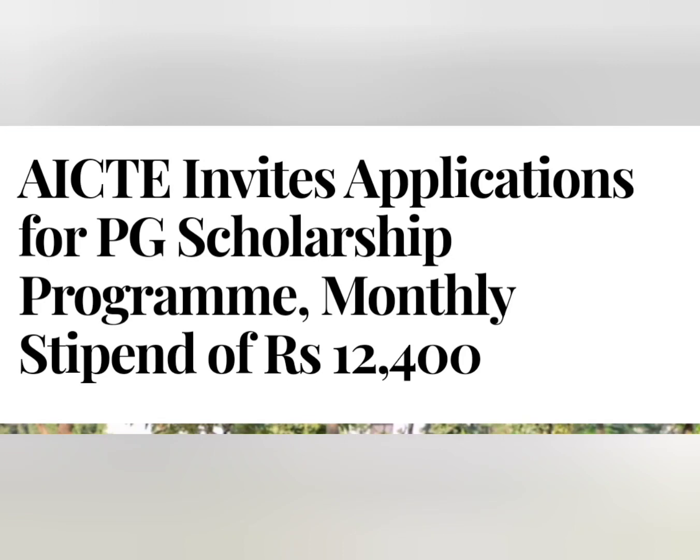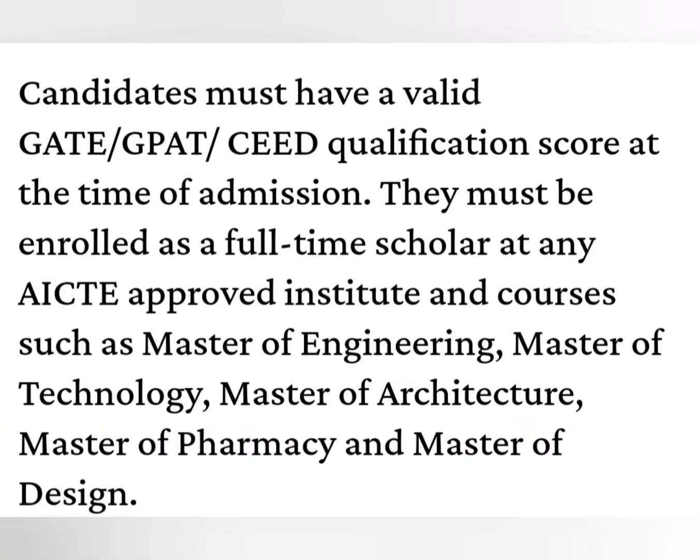You can apply for the PG stipend after qualifying GATE, GPAT, or CCED. The monthly stipend is $12,400. If you qualify GATE, GPAT, or CCED, you will be eligible.